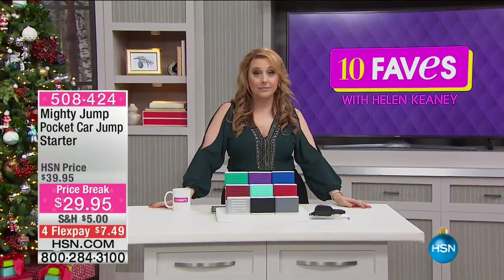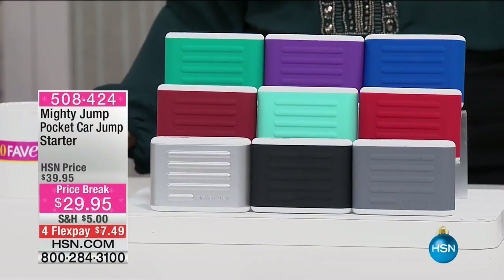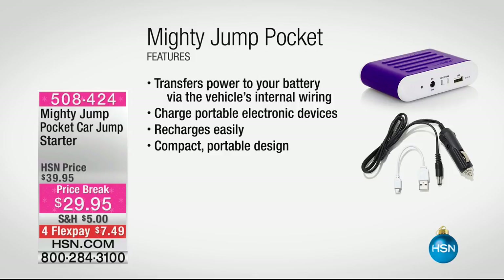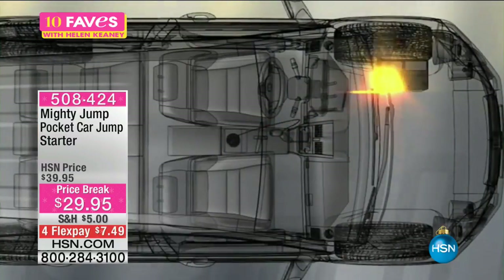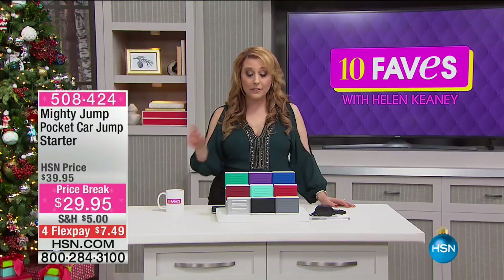Tis the season for bad weather and dead car batteries. The only thing worse than a car that won't start is not having your phone to call for help. We've got the answer — the Mighty Jump, a pocket car jump starter that's also a phone charger. It transfers power to your battery via the vehicle's internal wiring. You plug it into the DC accessory port — what we used to call the cigarette lighter — and in 10 minutes it gives your battery enough energy to start your car and drive to get a new battery.